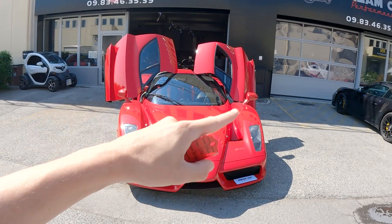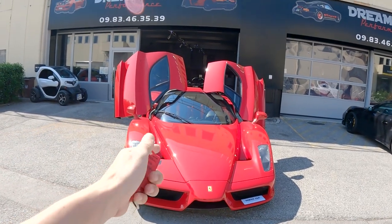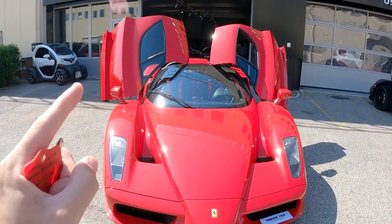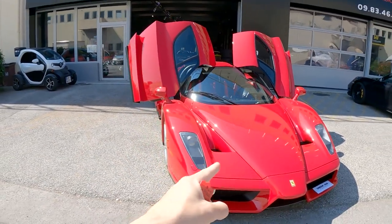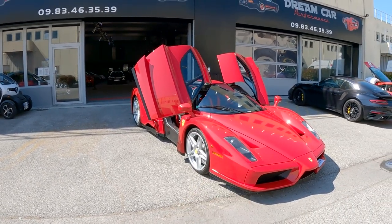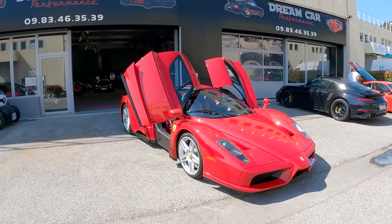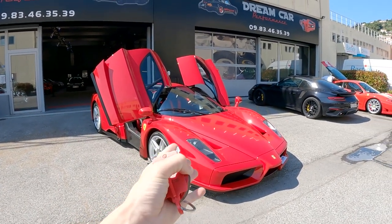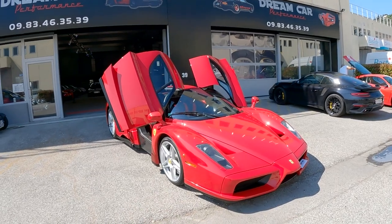Let's go around the car, talk about the design, and talk about a few things which didn't trickle down to other Ferraris. This thing is an absolute beauty. I think this is the supercar/hypercar of the last 20 years which has aged the best. If you told me it came out only a couple of years ago, honestly I'd believe you. It's so futuristic looking even today that it's hard to believe it came out such a long time ago.